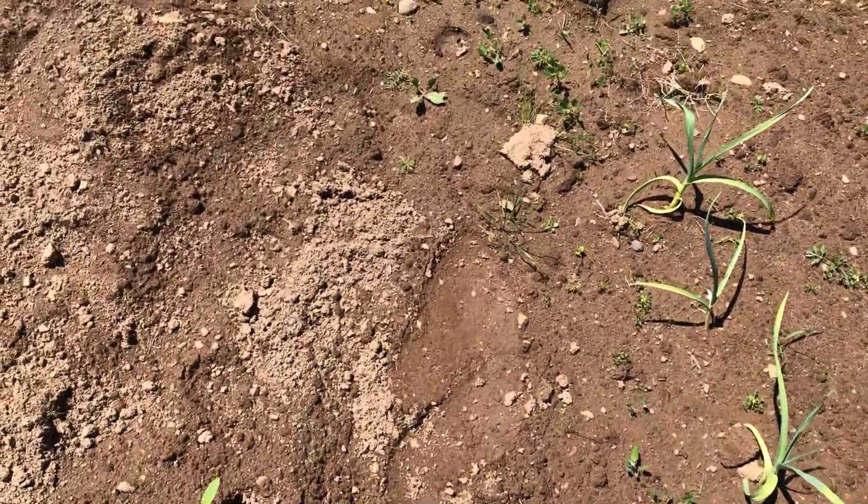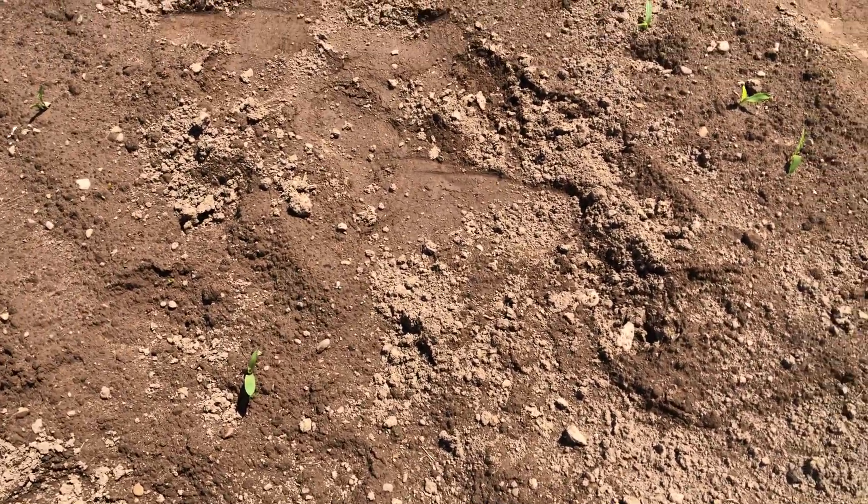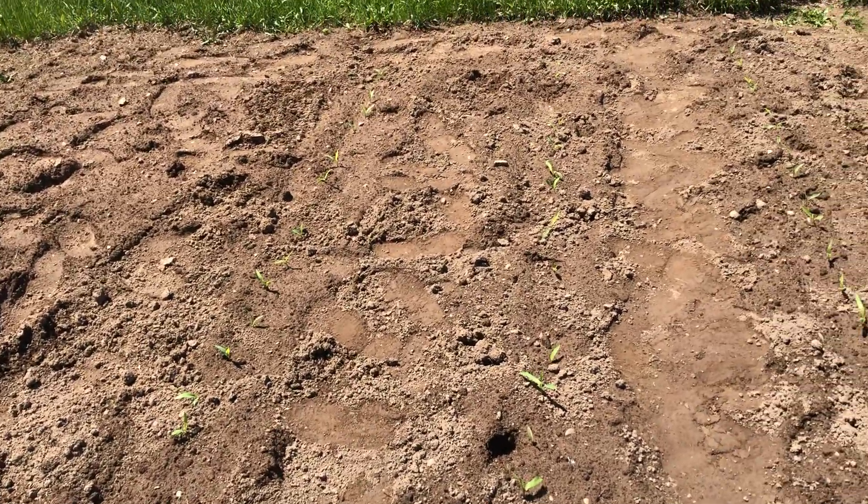The asparagus of course isn't up — that's probably not gonna be up until next year, which is planned. It's been about a week and a half or two weeks since I did my last video. Here's the corn — we've got four distinct rows.